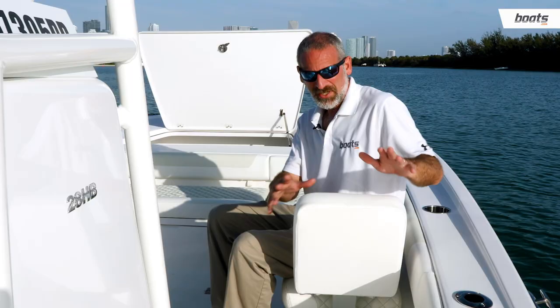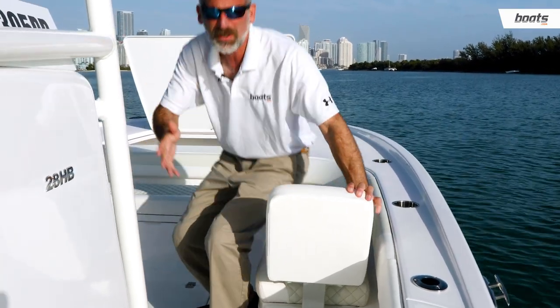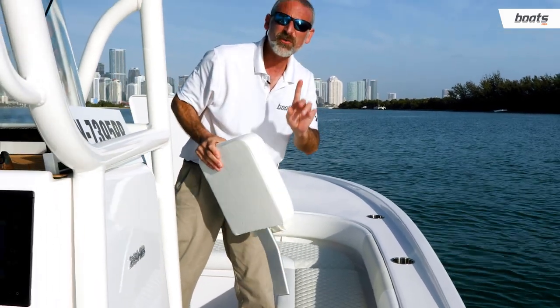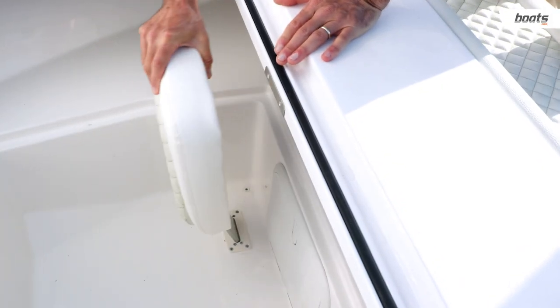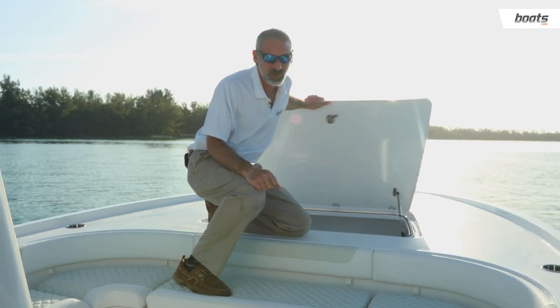I wanted to show you how big this forward compartment is, but there's something else. A lot of modern boats have this seat back here so you can sit facing forward, but a lot of boats have nowhere to put these things. They're a pain — you pull them out, and what do you do with them? Well, here is what you call a smart touch. Caymus has put a dedicated slot in here. Drops right in, but that is not the only thing about this boat that's smart.